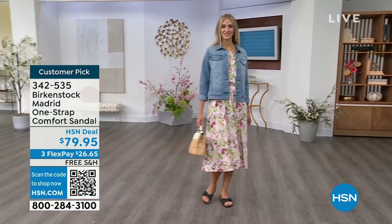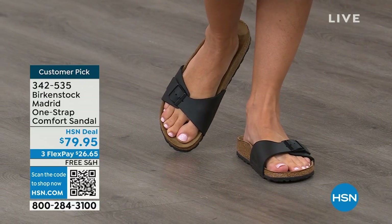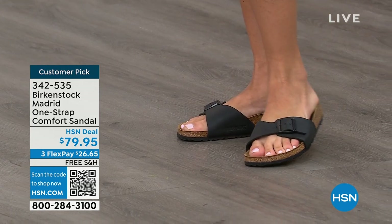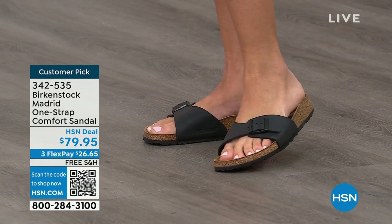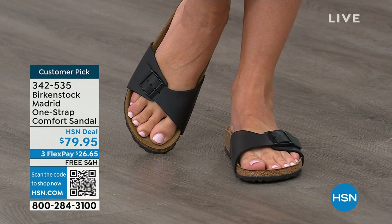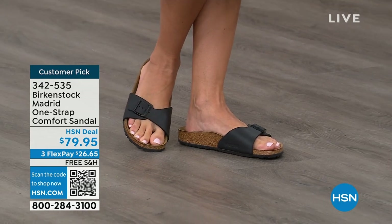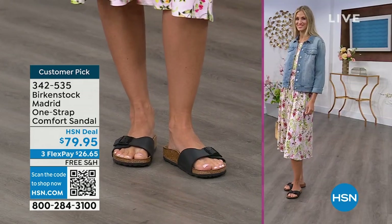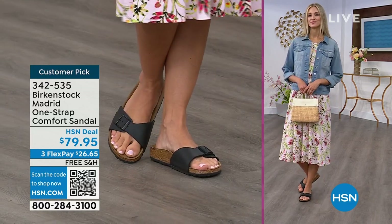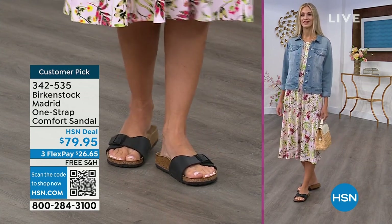We're seeing a huge resurgence of this shoe. Everyone is starting to pick up the Madrid — a lot of people just loving this easy, elegant style. For me, Madrid is probably one of my favorites because there's a little less foot coverage; it's a simple, easy sandal — dress it up, dress it down. This is 79.95 on some of these classic core colors. If you're not a Birkenstock fan yet, this is a really great style to try at a really great price point. Everyone always stops me and says, 'What are you wearing?' — and it's the Madrid by Birkenstock. And there are a lot of imitators out there, but these are the real deal.